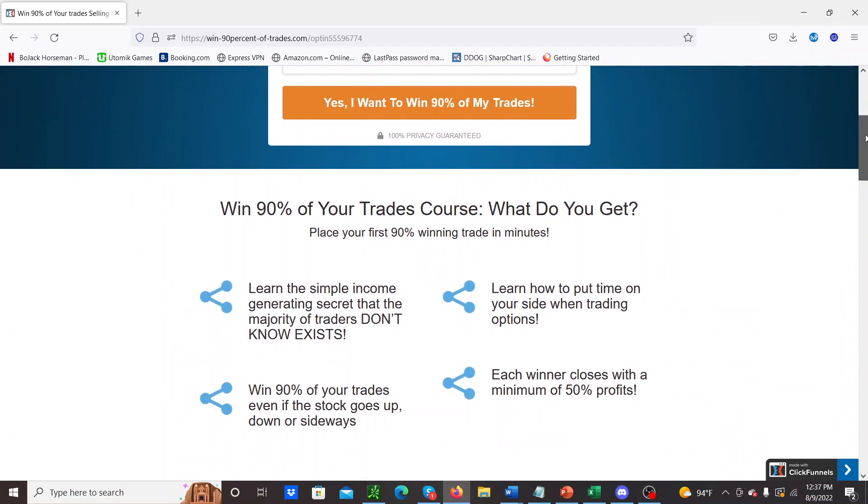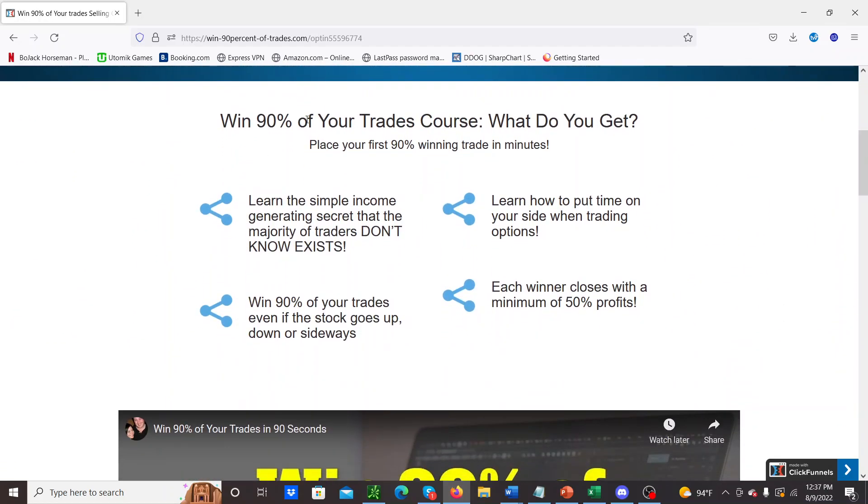In this mini course we put together, you'll learn the simple income-generating secret that the majority of traders don't even know exists. If you have no idea what I'm talking about, you might want to put the time in to learn this side of options trading so you can make very consistent income. Rather than betting on stocks going up or down, you naturally put time on your side and allow the income to basically flow in.